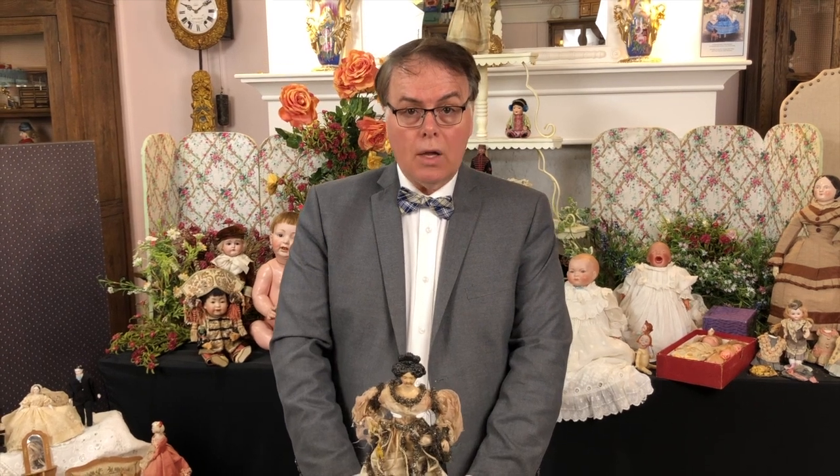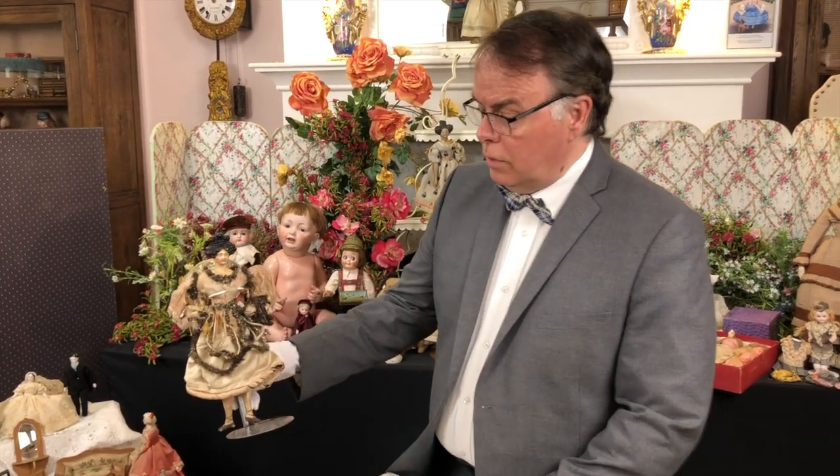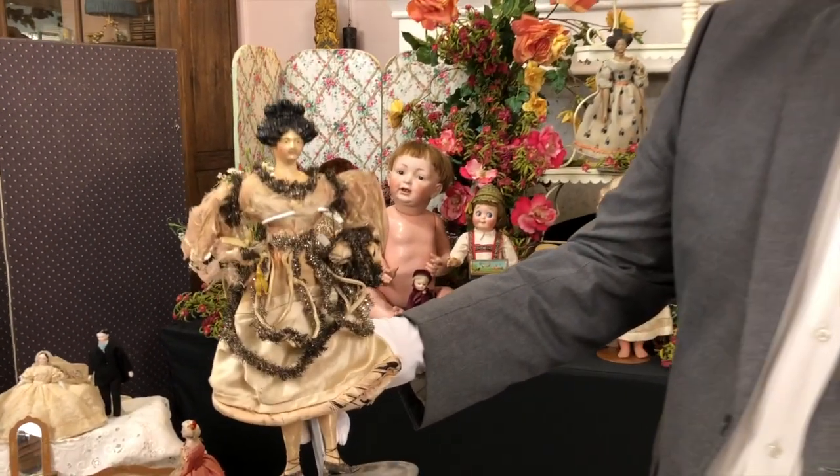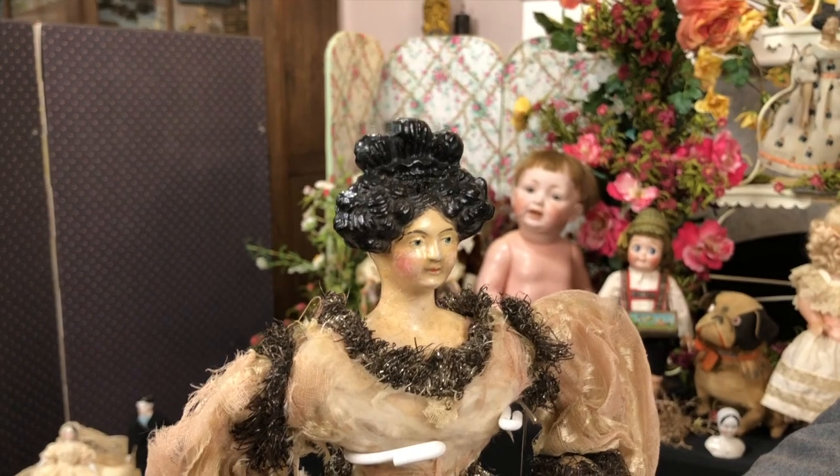The small ones were created for dollhouses. We will get into that in another session, but a lot of Kessner dolls right now live in their original dollhouses. So here we can just have a look at this beautiful piece before we go, and they are so much fun to collect.